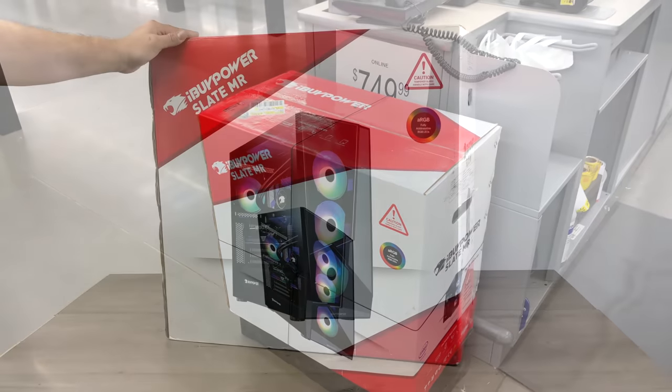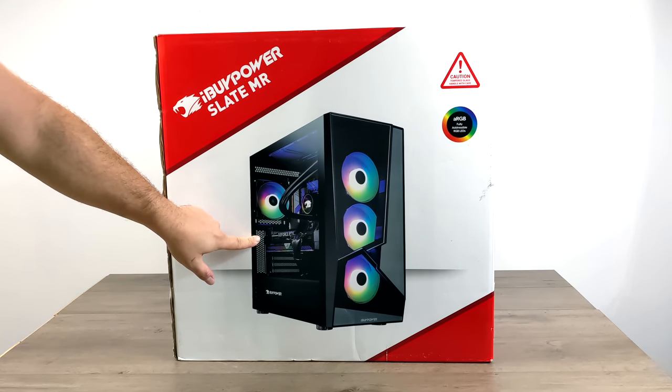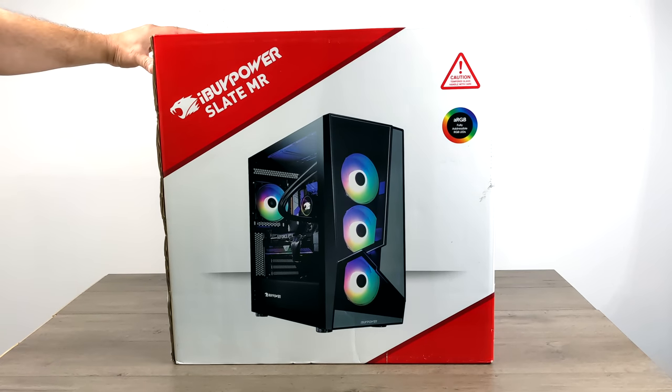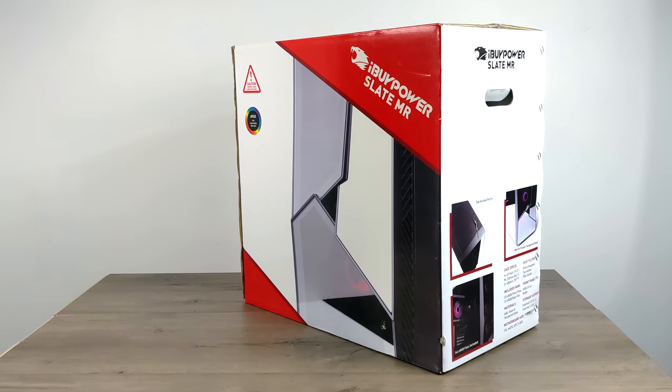Basically what we have here is an iBuyPower mystery spec PC from Walmart, and we're about to see if it was worth $749 — after tax it came out to around $801. Now the picture on the box shows an RTX GPU and a water cooling system, but I seriously doubt that's what we have in here. There's a good chance this only has a GT 710 or an older i5 Intel CPU. But I'm really hoping for at least a GTX 1650 or a 1650 Super.